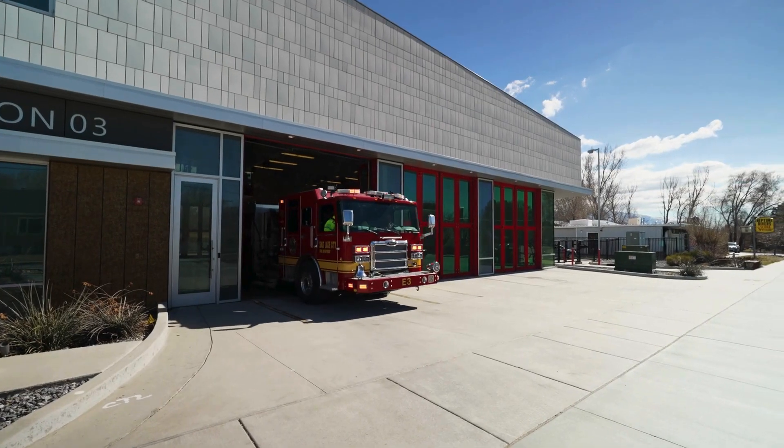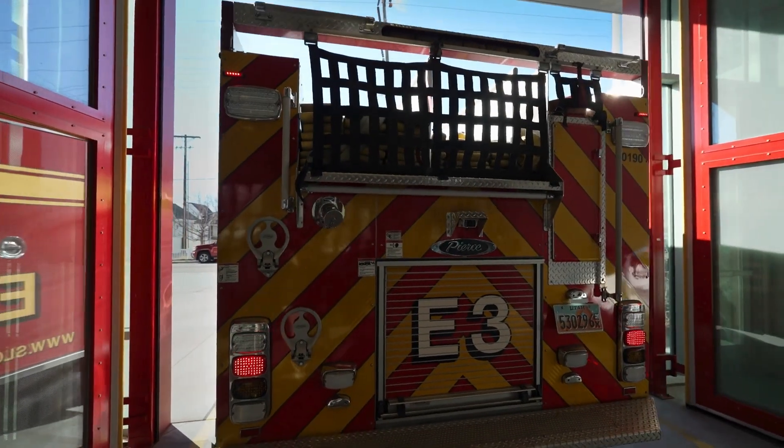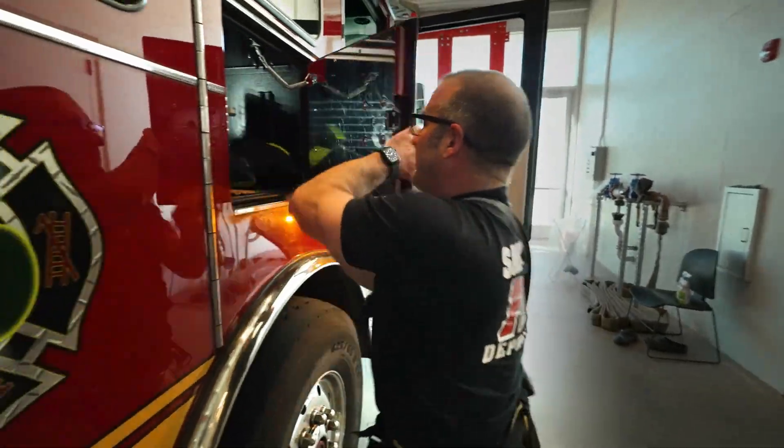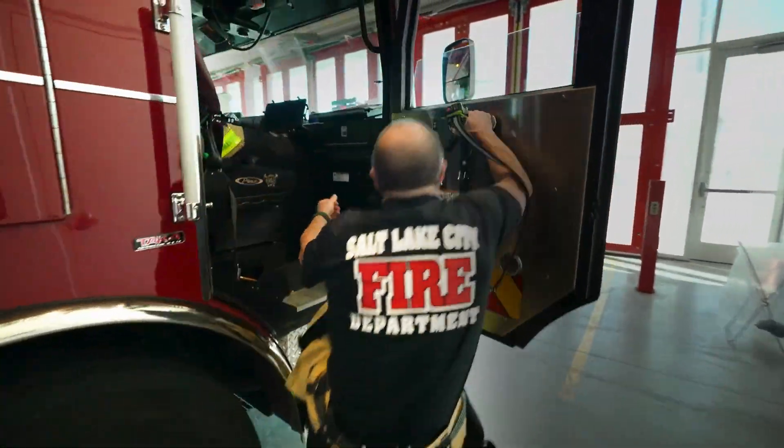Fire stations are more than just launch points for emergency responses. They're also the backbone of firefighters everywhere. These spaces provide shelter, training, and the necessary support for those who put their lives on the line.